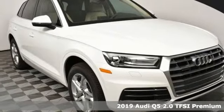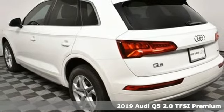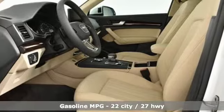Here's a new 2019 Audi Q5. It's time to step up to a luxury crossover that answers your demand for elegance, technology and safety. And get ready for an impressive combination of features.